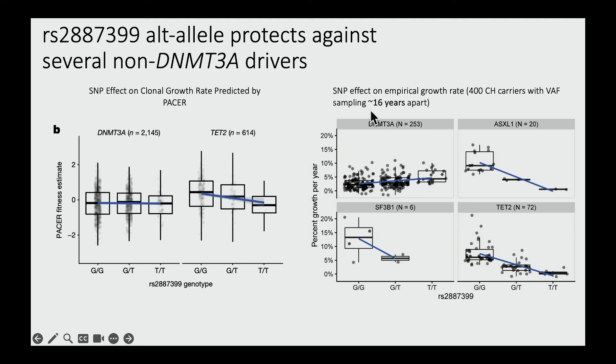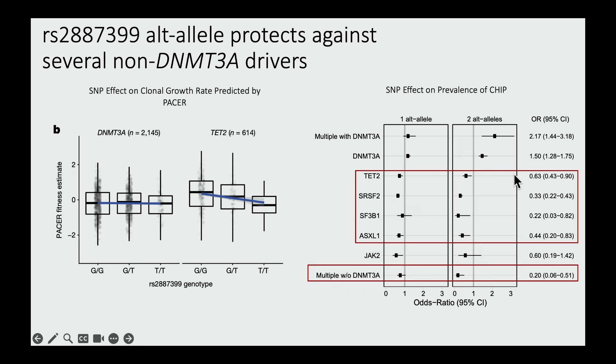We were able to replicate this using actual longitudinal data from the Women's Health Initiative, where we identified 400 people with clonal hematopoiesis who had two blood samples taken 16 years apart. We measured growth rate per year and associated it with driver gene and the SNP. Again, we observed no effect for DNMT3A mutant clones, but for clones with ASXL1, SF3B1, or TET2 mutations, there was an apparent association with the SNP — slower growth. This was also reflected in mutation prevalence: having two T alleles results in about a 40 percent reduction in TET2 mutations, a 70 to 80 percent reduction in splicing factor mutations, and about a 50 to 60 percent reduction in ASXL1 mutations — quite large effect sizes for a single germline polymorphism.